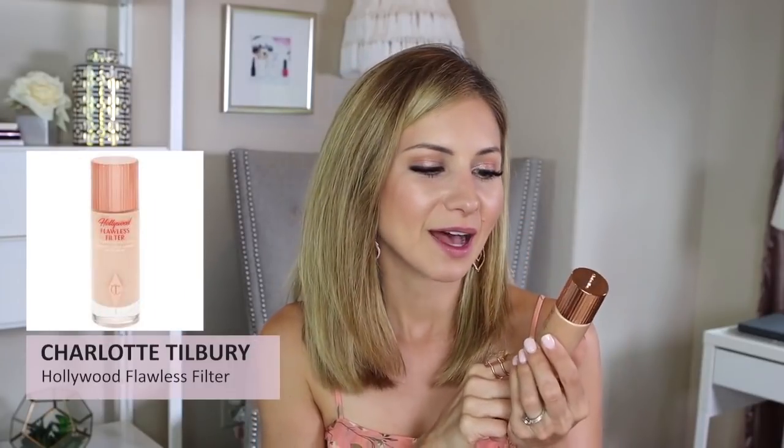The Charlotte Tilbury Hollywood Flawless Filter — not really a foundation, but gives a really pretty glow. Wear it underneath your foundation, with your moisturizer, or over your foundation to add a glow. You could also wear it by itself with a moisturizer for a really beautiful glow — like that radiant look you see in Charlotte Tilbury ads.